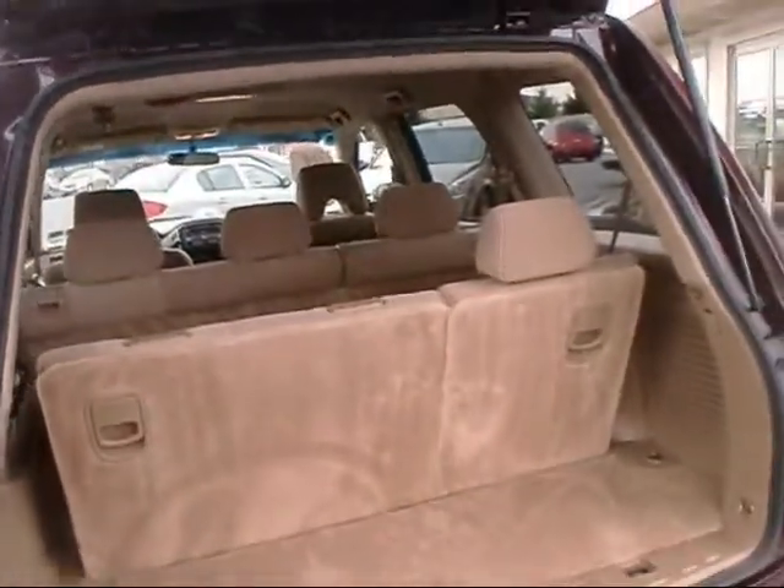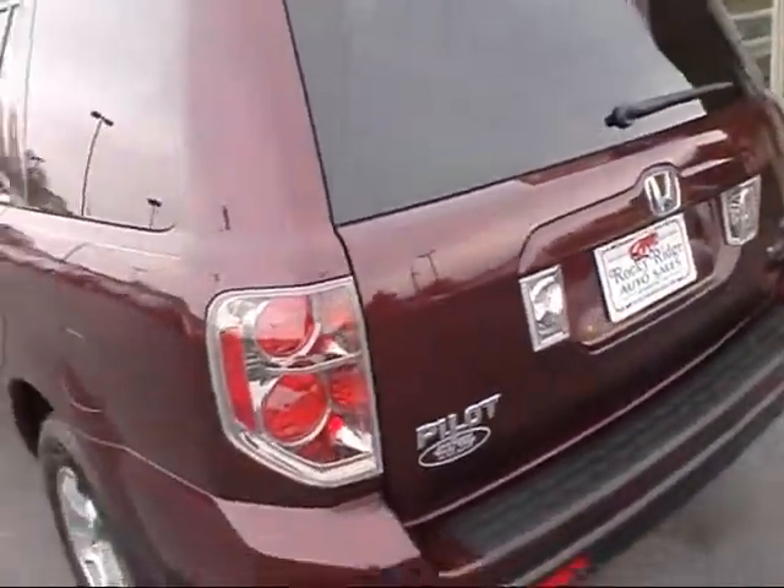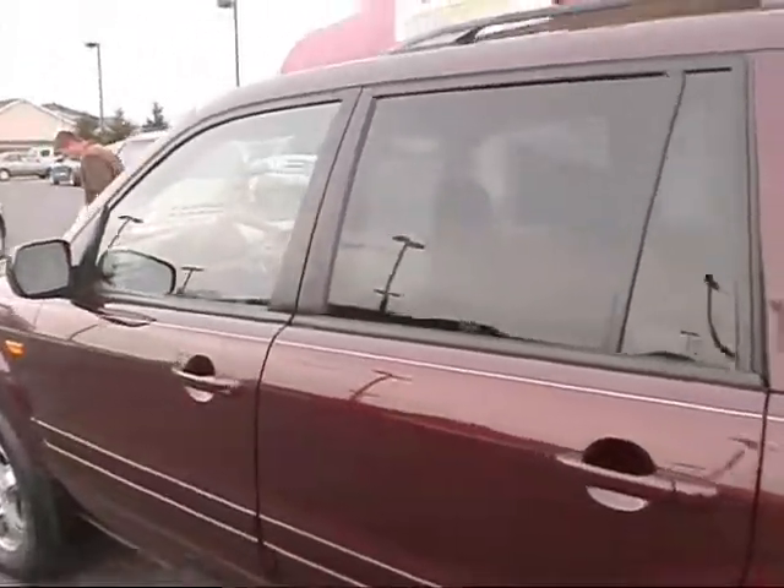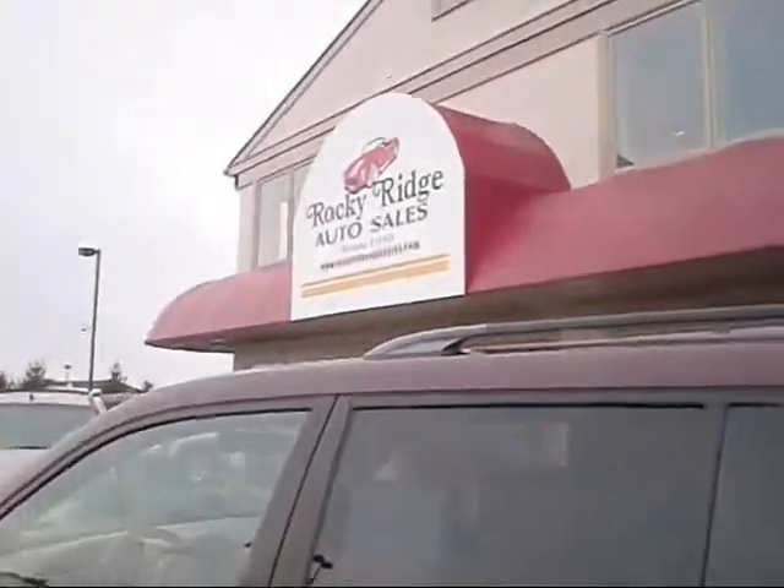Very nice clean vehicle — again it's an '08, I believe just 36,000 original miles. If you'd like more information contact us at 717-733-8985 or check us out at RockyRidgeAutoSales.com.